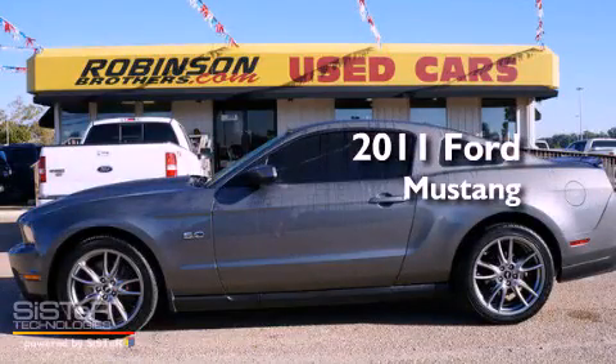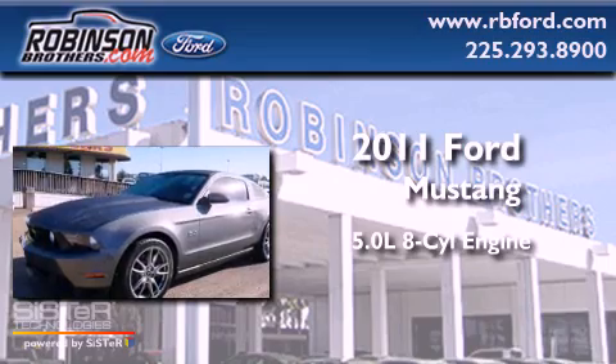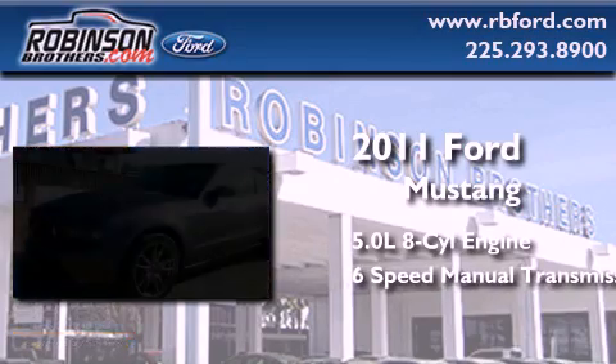This is a 2011 Ford Mustang. It features a 5.0-liter, eight-cylinder engine and a six-speed manual transmission.